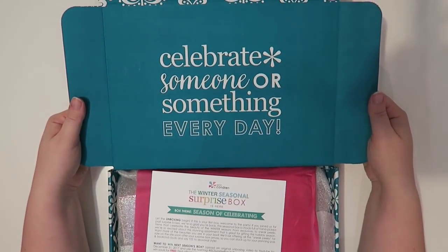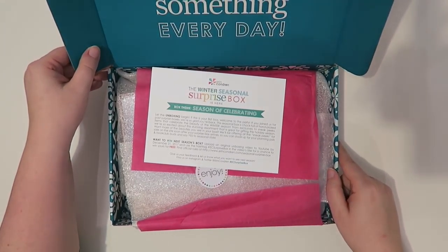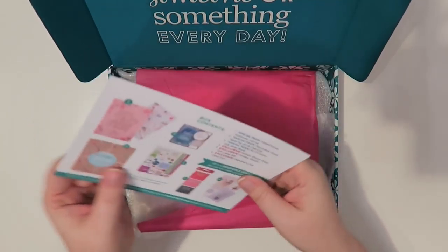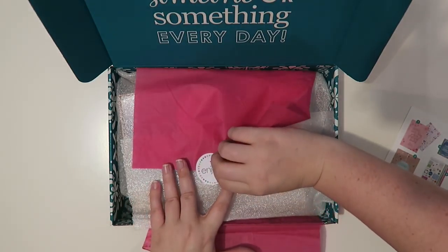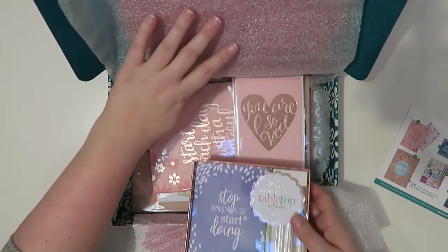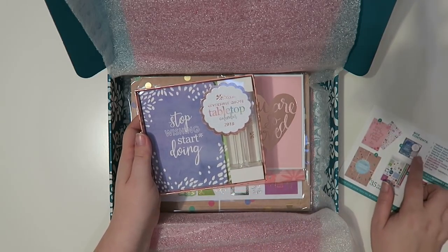The top of the box says 'celebrate someone or something every day.' I'm actually saving all my Erin Condren boxes for holiday gift wrapping. The card says the Winter Seasonal Surprise Box is here, and the box theme is Season of Celebrating. There's a little wrapping inside and a nice foam, which will be really helpful for holiday gift packaging. The first item is the Reversible Quote Tabletop Calendar for 2018, and according to the card, this is a sneak peek — so it's something you can get even if you didn't get this box.